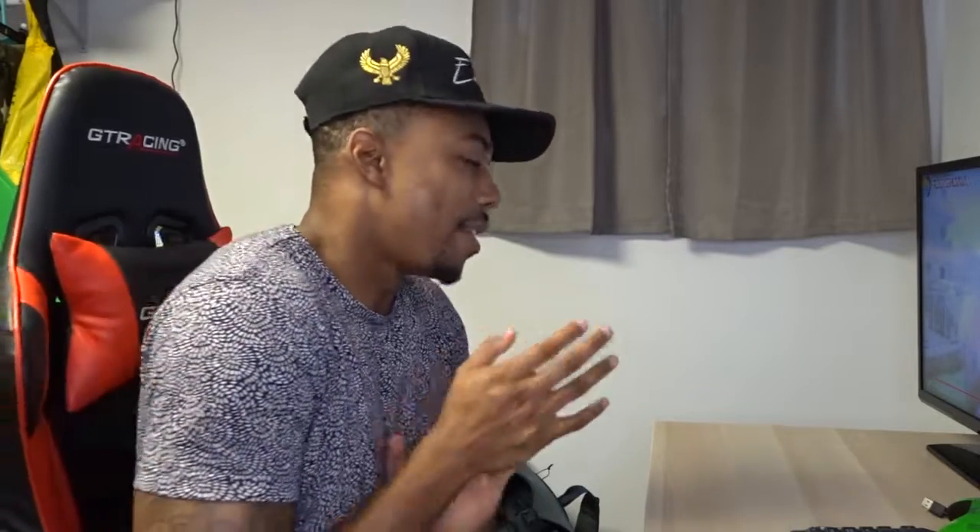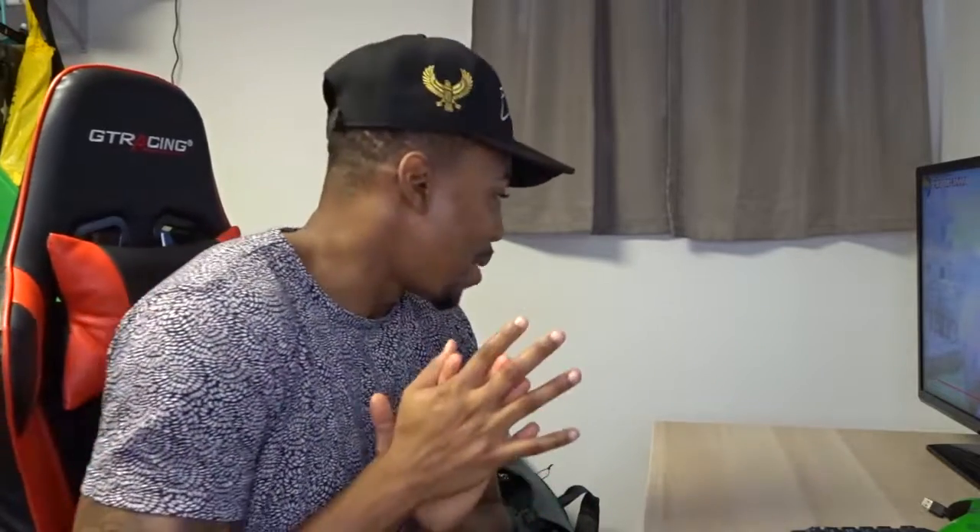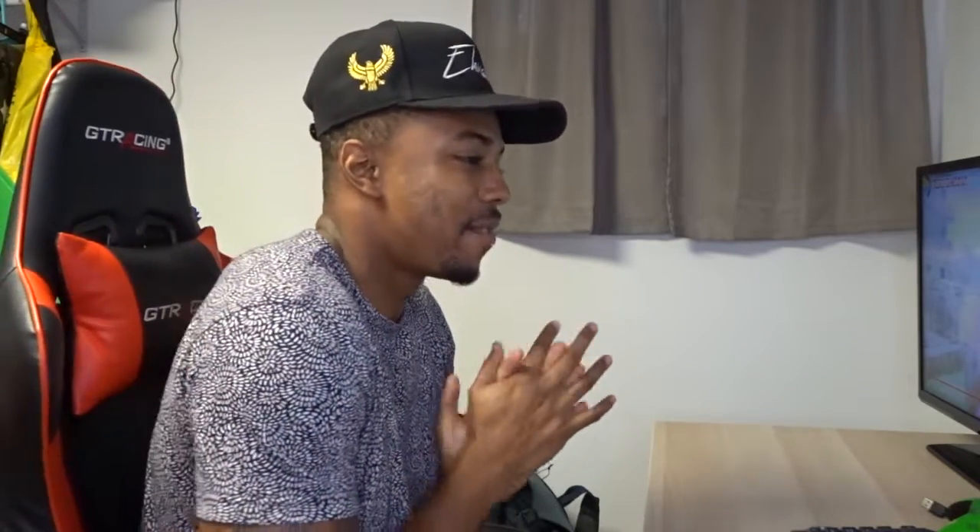Let me know what you guys think below. Make sure you give this video a like, a comment, and hit that notification bell. But most importantly, subscribe — we're on the road to 7K. It's your boy, peace everyone!